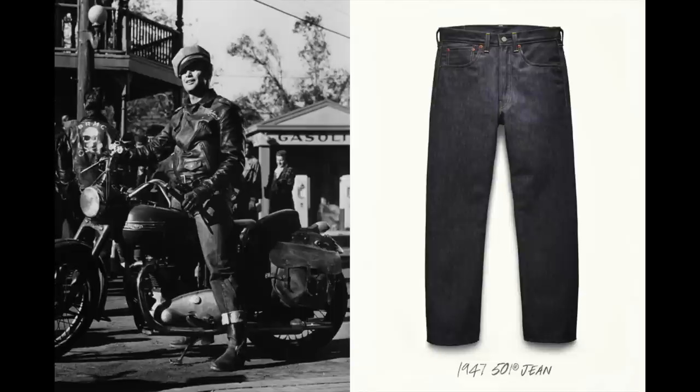Levi's, the brand. They've been around for a minute — well, 168 years worth of minutes to be exact. In that time, they invented the whole riveted workwear thing, they invented the blue jean, and they've clad everyone from cowboys to miners to presidents to movies. In fact, they've clad pretty much everyone in jeans at one time or another.